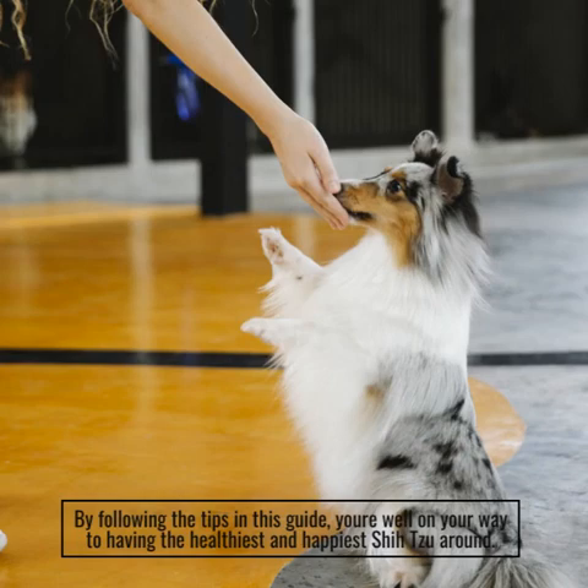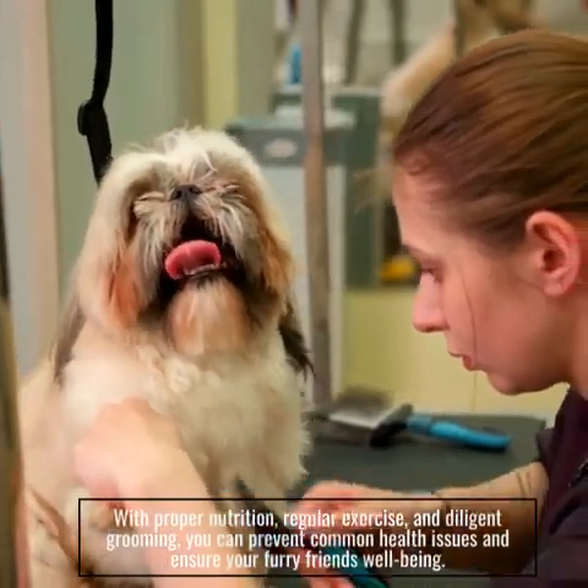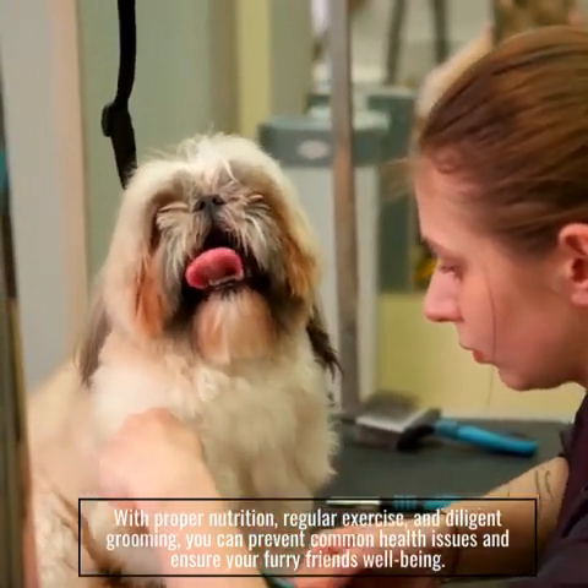By following the tips in this guide, you're well on your way to having the healthiest and happiest Shizu around. With proper nutrition, regular exercise, and diligent grooming, you can prevent common health issues and ensure your furry friend's well-being.